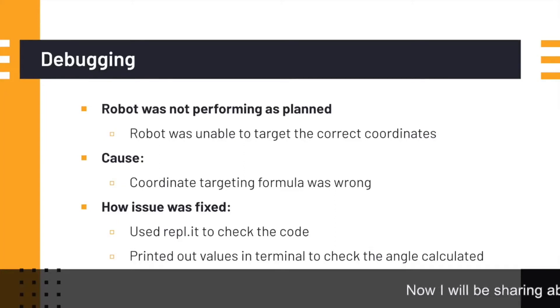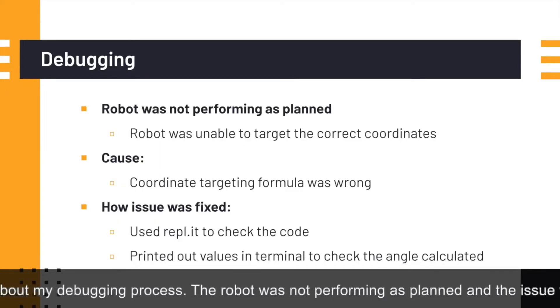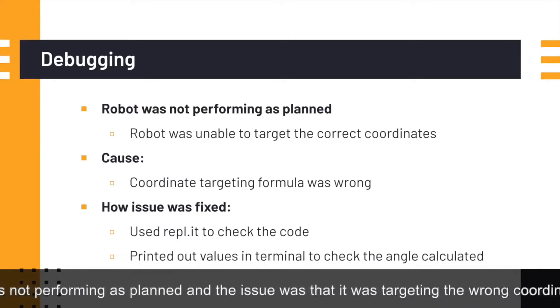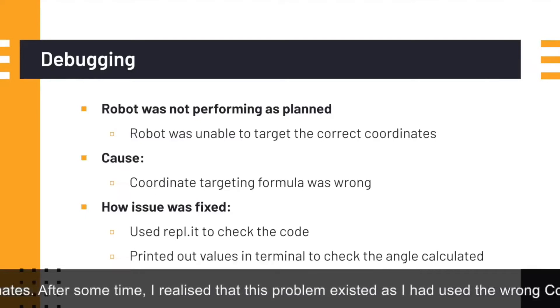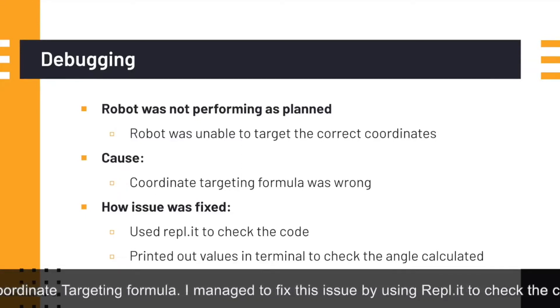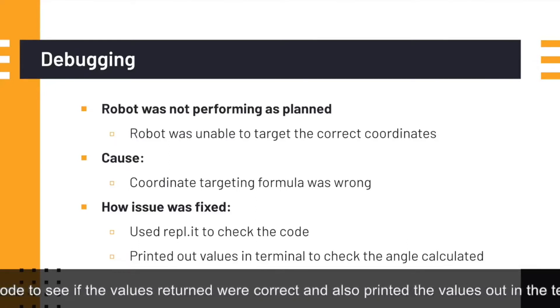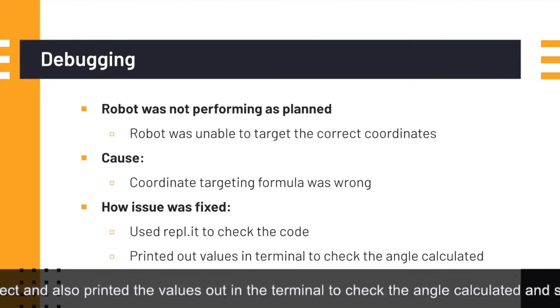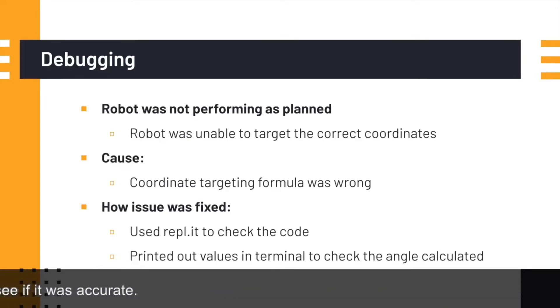Now I will be sharing about my debugging process. The robot was not performing as planned and the issue was that it was targeting the wrong coordinates. After some time, I realized this problem existed as I had used the wrong coordinate targeting formula. I managed to fix this issue by using wrapper weight to check the code to see if the values returned were correct, and also printed the values out in the terminal to check the angle calculated and see if it was accurate.